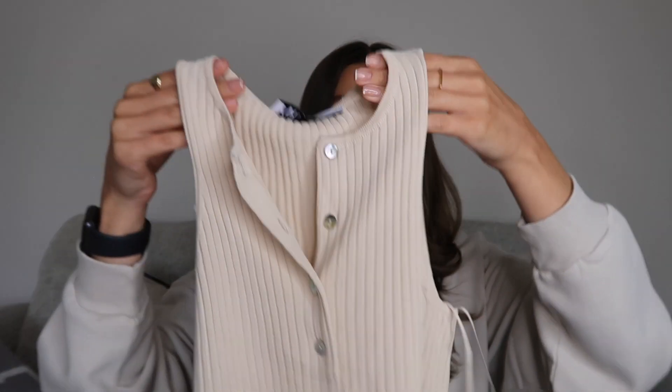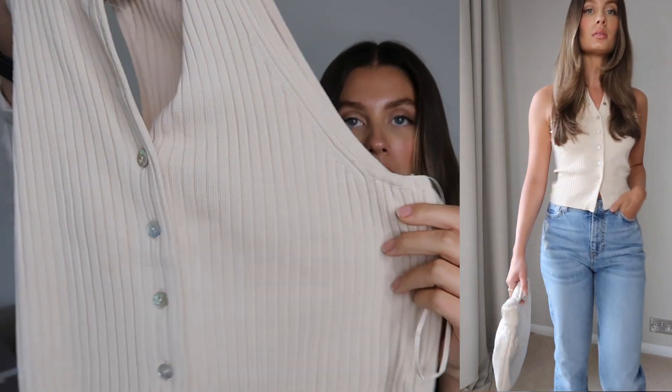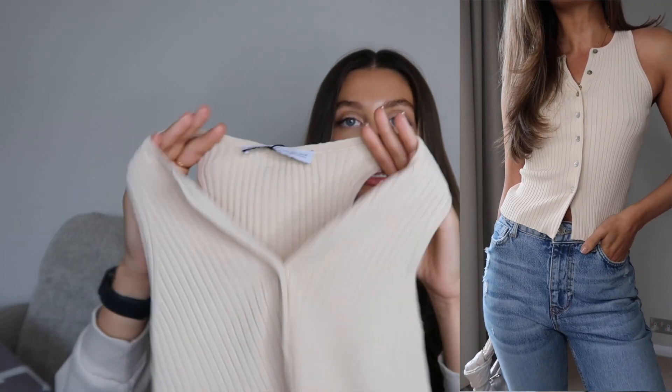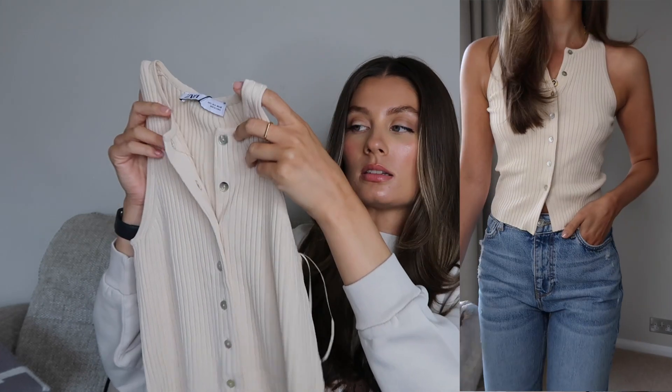Next up is another top I considered pairing with the black trousers, but it's definitely a bit too casual for that. It's a cream button-up sleeveless knit — really cute, with shiny little buttons, just a bit different from a basic vest top. I got this in a size small for £19.99. It's nice and thin, great for layering — I can imagine it looking really nice under an oversized blazer. It's also a little nod to the waistcoat trend. A very handy basic, just a bit different to a normal vest or t-shirt.